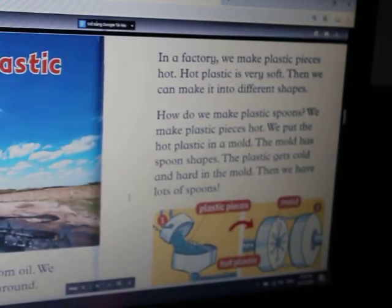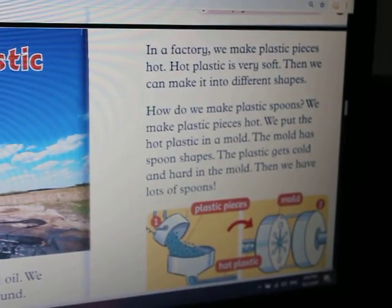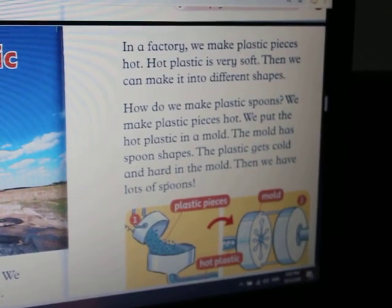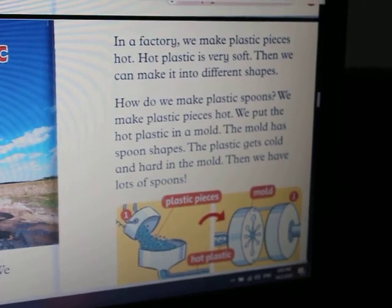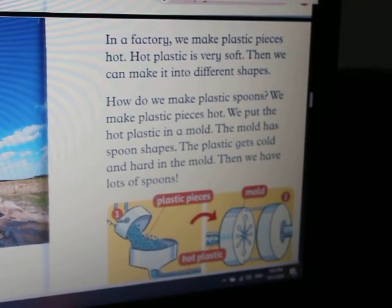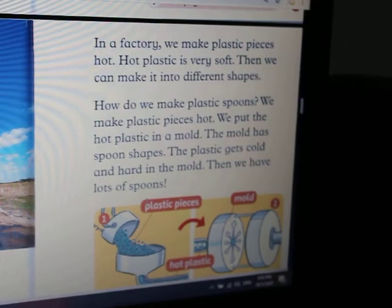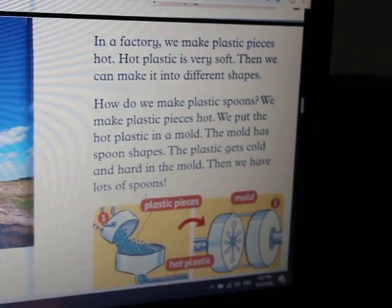In the factory, we make plastic pieces hot. Hot plastic is very soft. Then we can make it into different shapes. How do we make plastic spoons? We make plastic pieces hot. We put the hot plastic in a mold. The mold has four shapes. The plastic gets cold and hardens in the mold. Then we have lots of spoons.